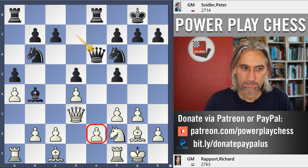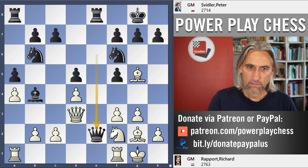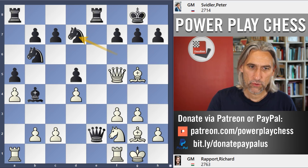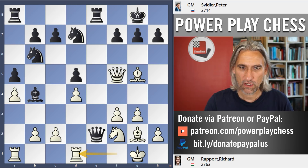Queen e6 — some pressure here. But just bishop g5. Now here Svidler could simplify with queen takes pawn, then queen takes pawn. Who's better here? Well maybe white is a bit better, because this queen could be expelled with bishop f1, or maybe the queens will just be exchanged and those bishops give white some advantage — but of course the game becomes a lot calmer.